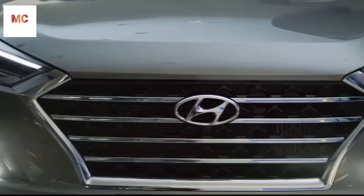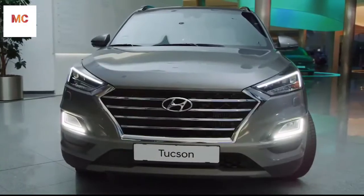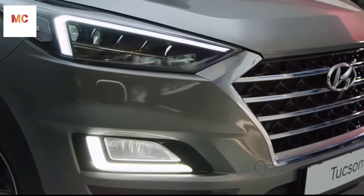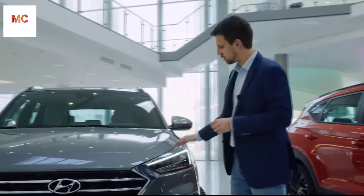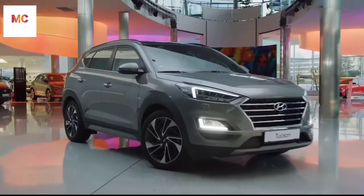The redesigned front cascading grille makes the car even more eye-catching, and the line signature in the new LED headlights, which flows into the top corners of the cascading grille, gives the car a sportier edge.